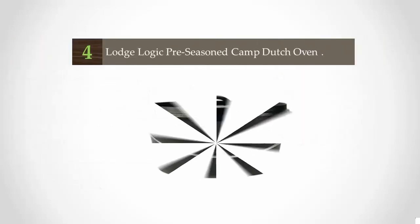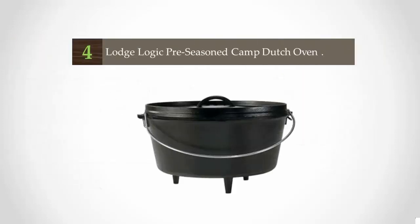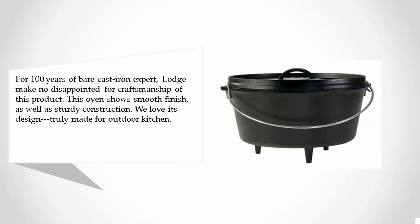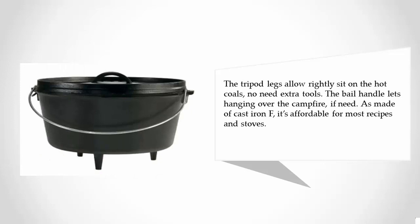At number four, Lodge Logic Pre-seasoned Camp Dutch Oven. With 100 years of cast-iron expertise, Lodge never disappoints. This oven shows a smooth finish as well as sturdy construction. Truly made for outdoor kitchens, the tripod legs allow it to sit lightly on hot coals with no need for extra tools. The bail handle for hanging over a campfire is also made of cast iron, and it's affordable for most recipes and stoves.